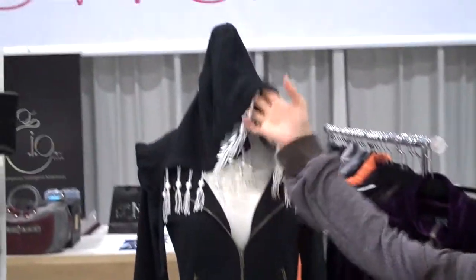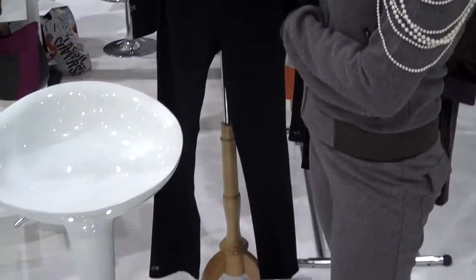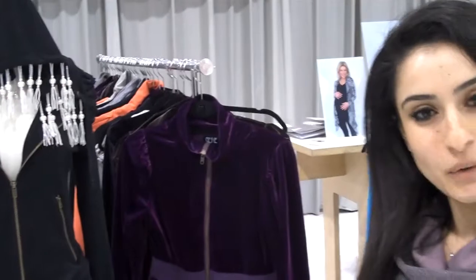My name is Besny and the name of the line is Besny as well. I basically design loungewear — I take comfort clothing and make it look stylish. Here, for example, is a jersey zip-up where I add pearl fringes to make it look more appealing. You can visit my website, www.besny.com, to view the whole collection.